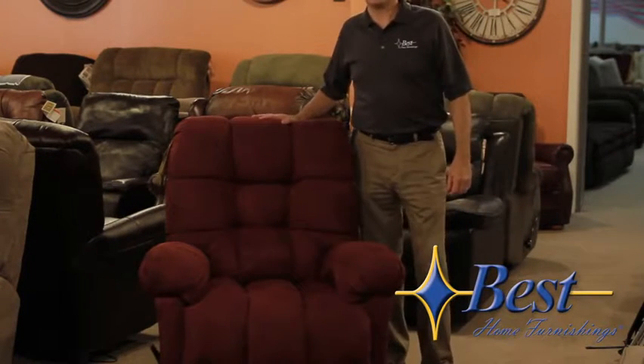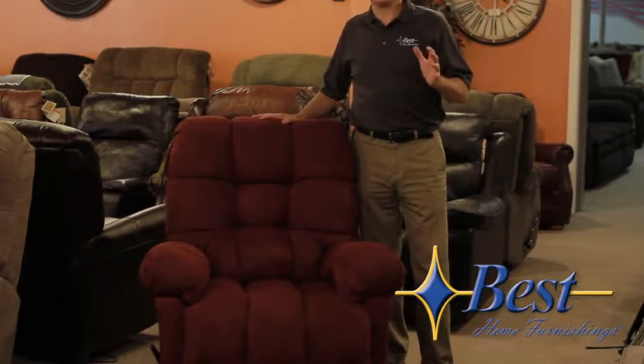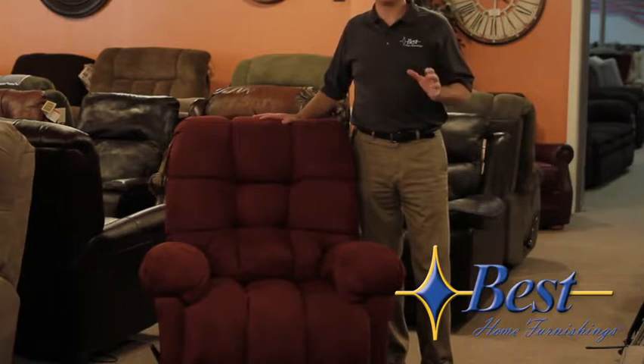Hi, Keith here with Best Home Furnishings. I'm going to take a few moments to talk to you a little bit about how to choose the right recliner for your home.